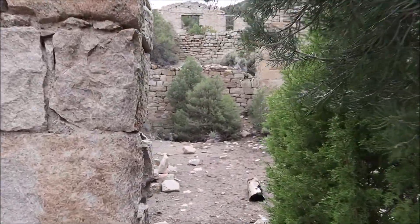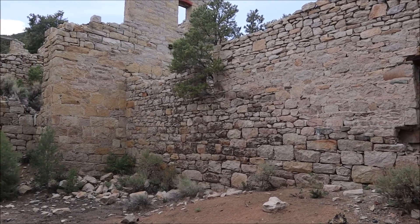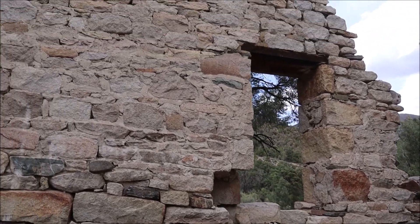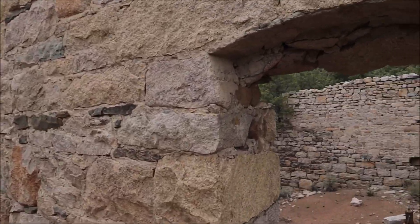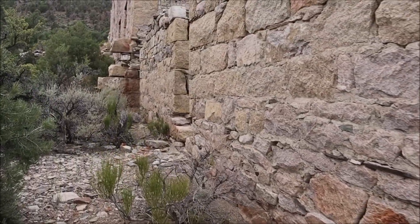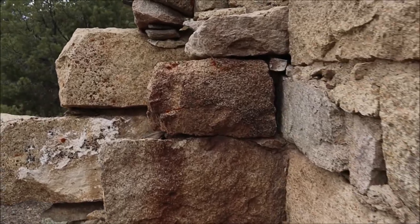Starting at the lowest level — absolutely massive. This was a huge mill. You could just imagine how busy it was in its active years. Windows all around, and these massive rock walls — it's amazing they're still standing. There are no stairs or anything left behind, so I'm going outside of the building to get to the upper levels.